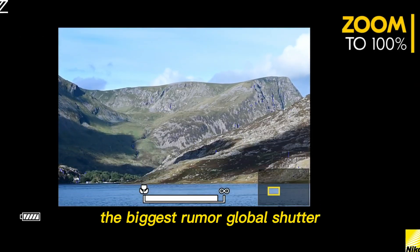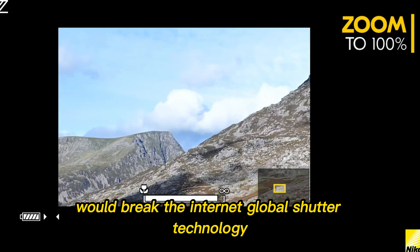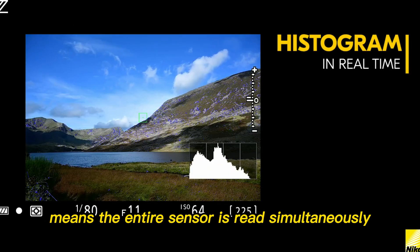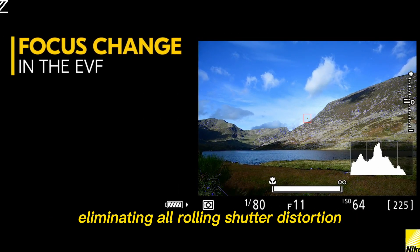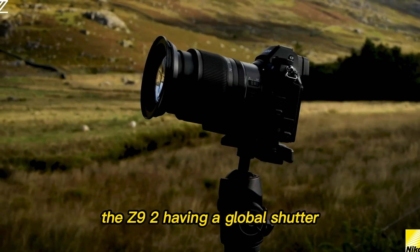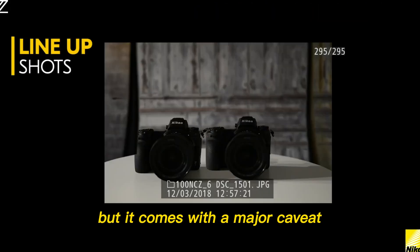The biggest rumor: global shutter. We must talk about the one rumor that, if true, would break the internet — global shutter technology. A global shutter means the entire sensor is read simultaneously, eliminating all rolling shutter distortion — the wobble you see in video and the skewed lines in fast-moving stills. The Z9 II having a global shutter is a rumor that keeps resurfacing, but comes with a major caveat: cost and engineering complexity.